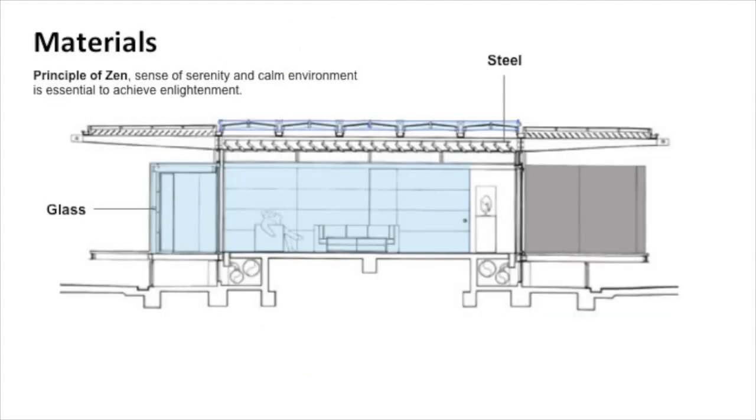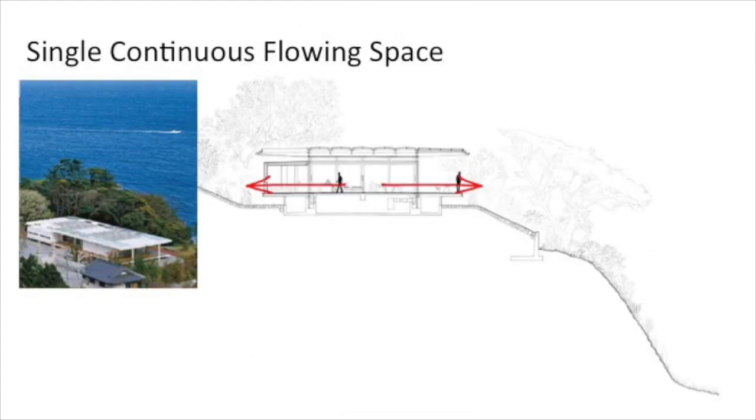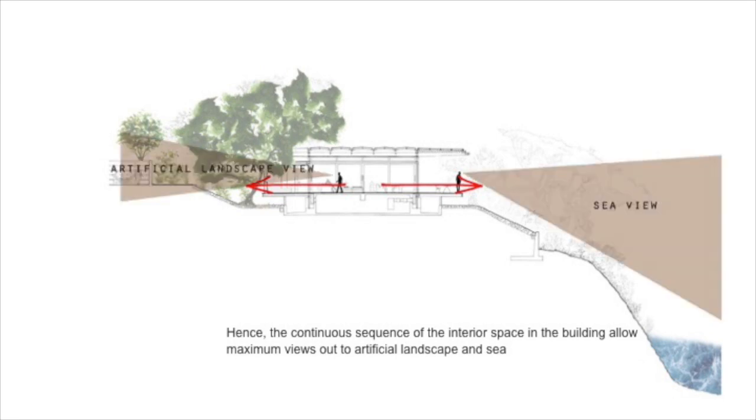According to the principle of Zen, a sense of serenity and calm environment is essential to achieve enlightenment. It captures qualities of nature — translucency, shade of light, and gentle breezes. Yin and Yang control both the aesthetic and functional aspects of the building design. Hence, the continuous sequence of interior spaces allows maximum views out to the artificial landscape and sea.